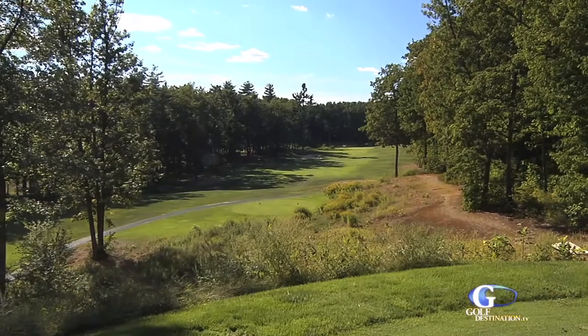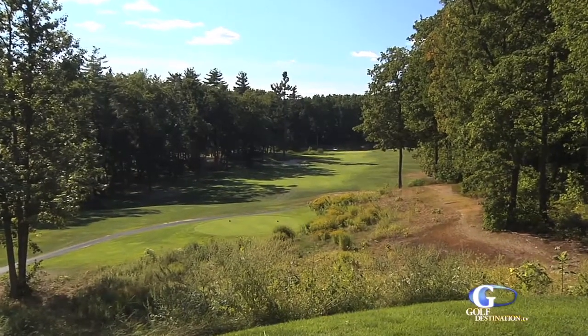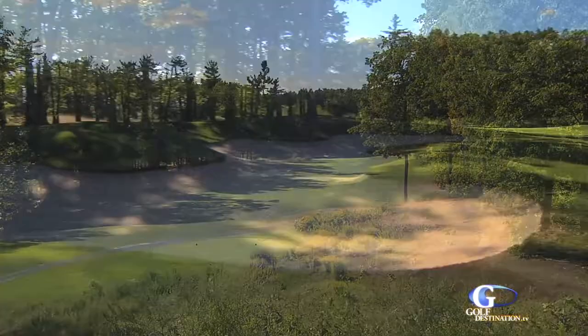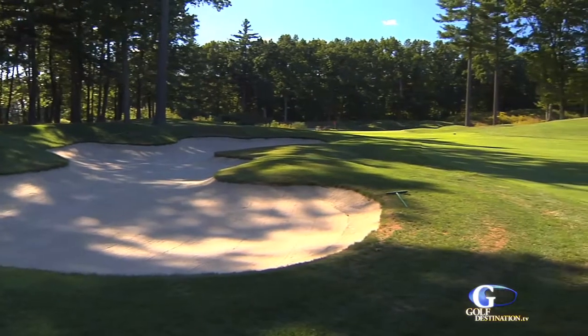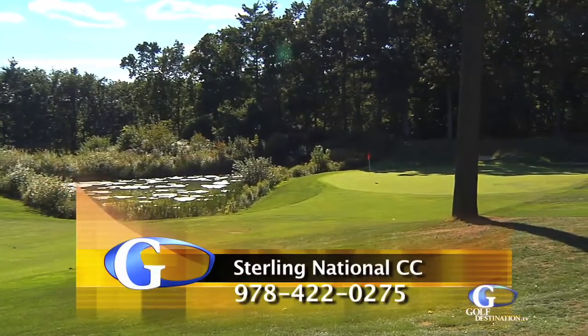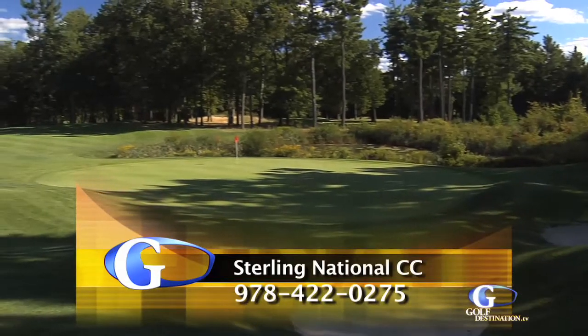Favorite hole on the back side would have to be number 12. It's notably a good driving hole. You start out from an elevated tee into a wide fairway. There is one fairway bunker on the left, so it's a challenging tee shot. You also hit into a green that's protected by a small pond with a waterfall on the left. Once again, very nice hole visually, very nice hole to play.